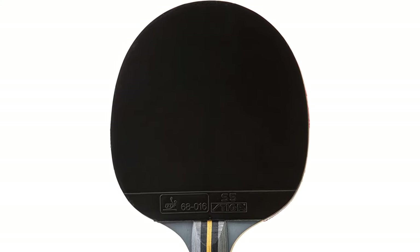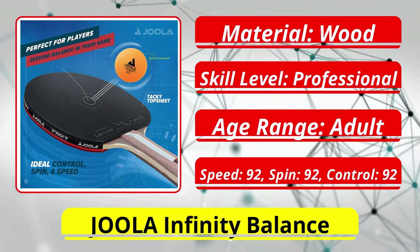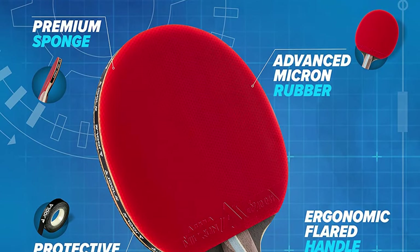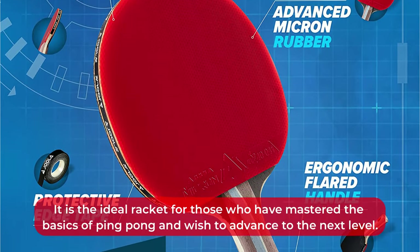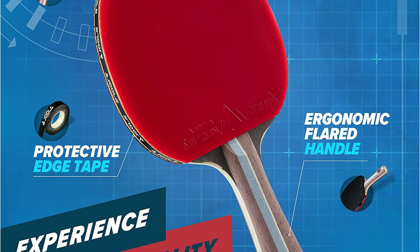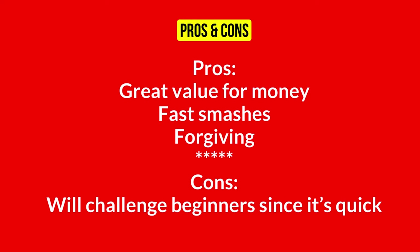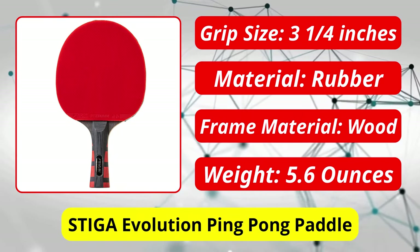At number four is the Joola Infinity Balance. With its seven-ply all-wood blade, it's a happy medium between five-ply wooden blades and seven-ply carbon blades, making it good for all-round play. It is the ideal racket for those who have mastered the basics of ping pong and wish to advance to the next level. For the first few weeks after receiving this bat you may need to practice and get used to it, but you'll quickly see why it's better than more basic paddles.